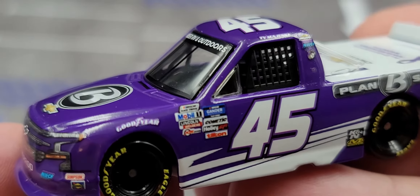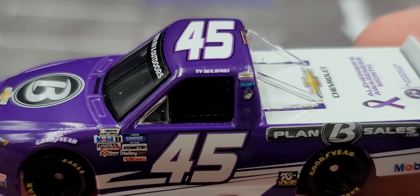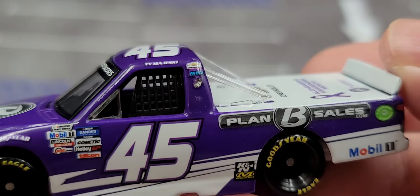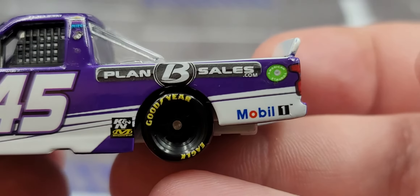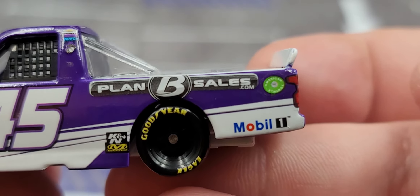On the side got Ty Majeski on the roof rail with 45 on the roof, Chevrolet, and the U.S. Marines on the B-post. 45 on the door with K&N and Mechanical in front of the rear wheels. Plan B Sales dot com on the side mold, and American Ethanol, Fuel, and Buckeye on the quarter panel.